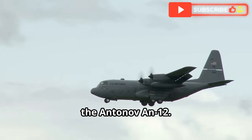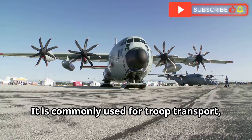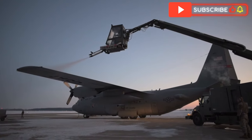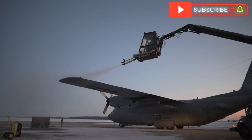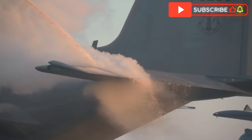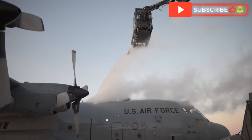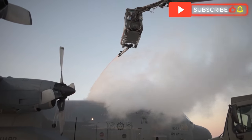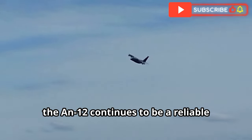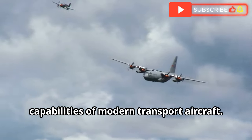The Antonov An-12 is a versatile transport aircraft suitable for various roles. It is commonly used for troop transport, cargo airlift and medical evacuation missions. The An-12's spacious cargo hold and rear-loading ramp make it ideal for carrying different types of cargo. One of the primary roles of the An-12 is to support military operations, transporting troops and equipment to conflict zones and remote areas. The aircraft's rugged design allows it to operate from unprepared airstrips, enhancing its flexibility. Despite its age, the An-12 continues to be a reliable transport aircraft due to its simplicity and ruggedness. However, it lacks the advanced systems and capabilities of modern transport aircraft.